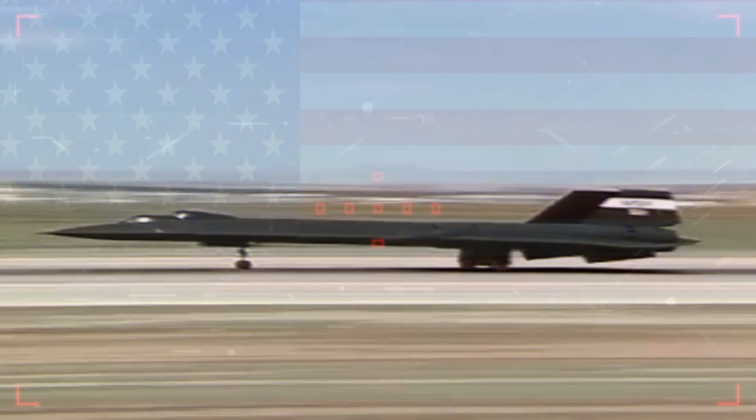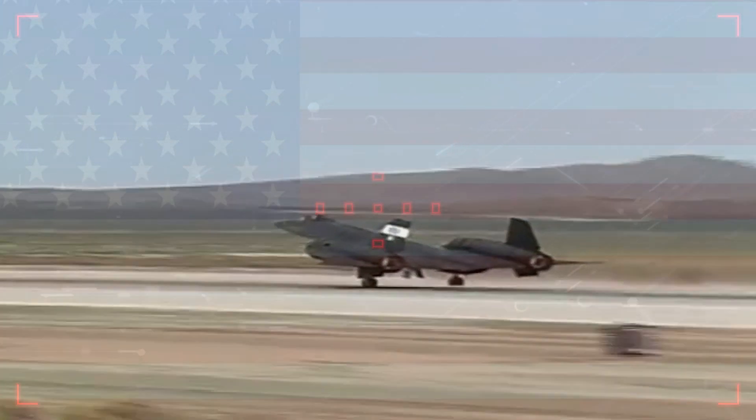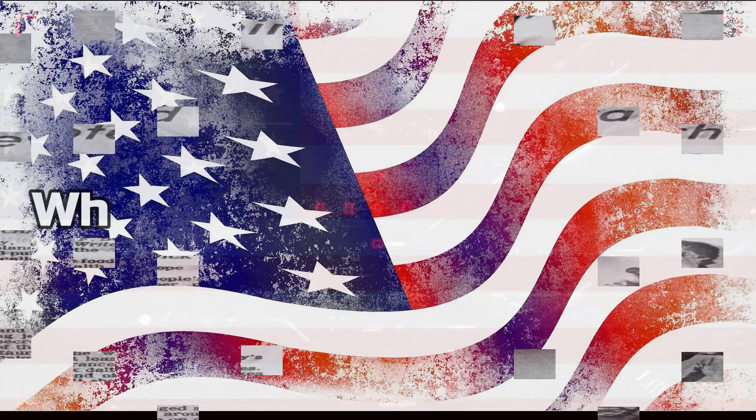In 1990 on March 6th, one Blackbird famously set a series of world speed records on its retirement flight. The SR-71 with tail number 64-17972 was flown from California to the Smithsonian National Air and Space Museum at Dulles Airport, where it would eventually go on display. In the process, it set the official National Aeronautic Association's coast-to-coast speed record of 2,086 miles in one hour and seven minutes, averaging 2,124.5 miles per hour.